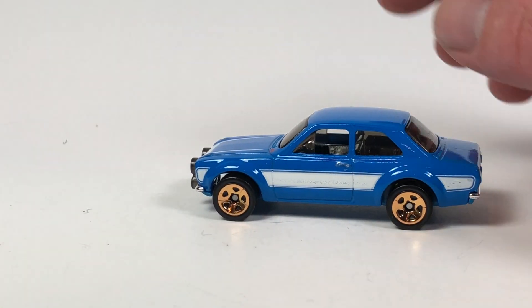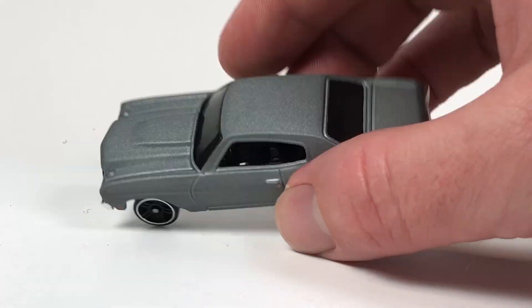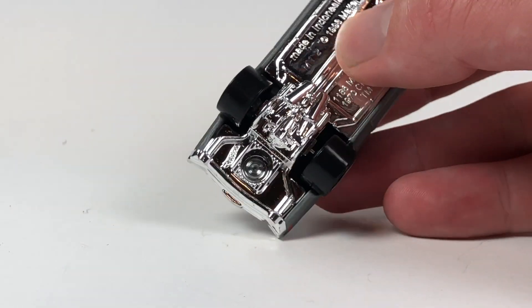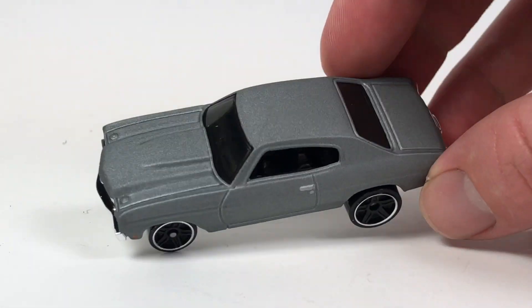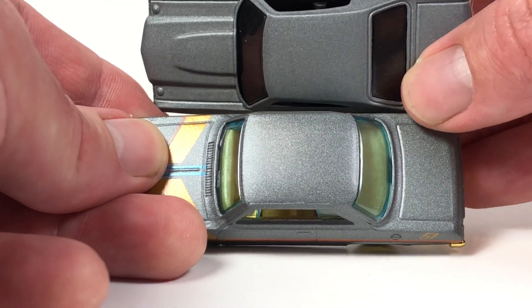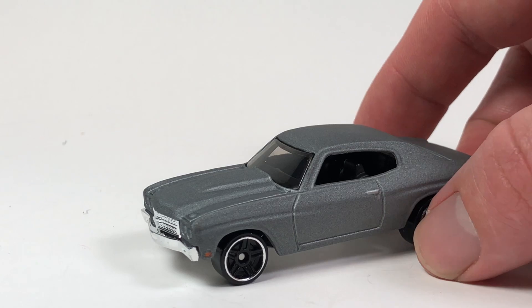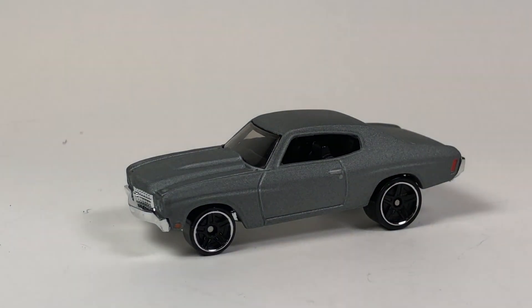And then the Chevelle - the good old 1970 Chevelle SS. A decent casting that's been out a million times. It's got some big fat meats on the back and looks all right with a nice satin finish. It's almost the exact same color - put some gold accents on it and it could be in the Satin and Gold series. Kind of a primer Chevelle to match the primer Chevelle that was in the premium line. So that's going to be it for this video - a pretty decent week.